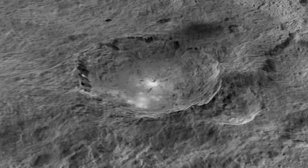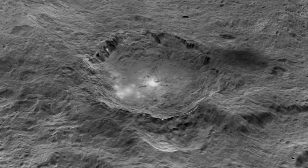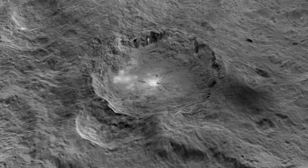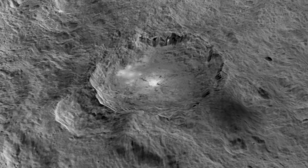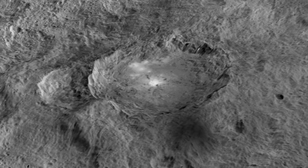Scientists haven't yet determined what it is about their composition or structure that's responsible. There are a number of different ideas about what they are, but to discover their real nature, we need to get more data from lower altitudes. Eventually, however, as we learn more about them, they may provide insights into the geology of this complex dwarf planet.